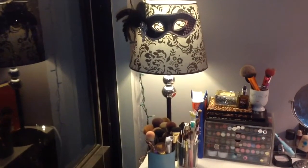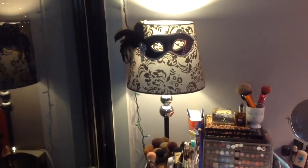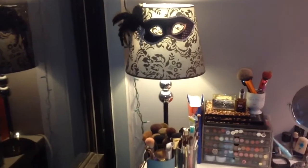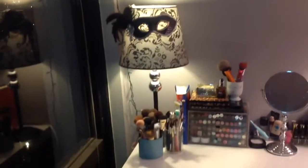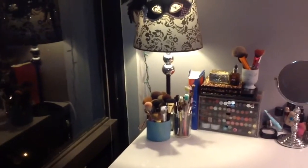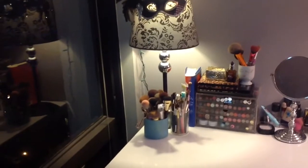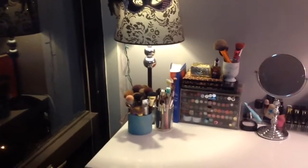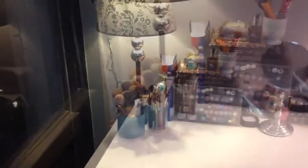Here I have this lamp that I think is from HomeGoods and I just added a little mask to it — I thought it was pretty and fun. It used to be on my nightstand and I moved it over here when I got a new lamp. It adds a little bit of extra light, which is nice when I'm doing my makeup in the evening. Sorry that the lighting's not great — it's storming and really dark, but I get a ton of natural light in this area normally, which is why I really like it.